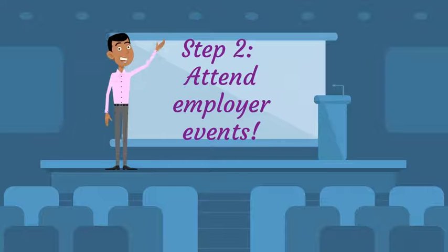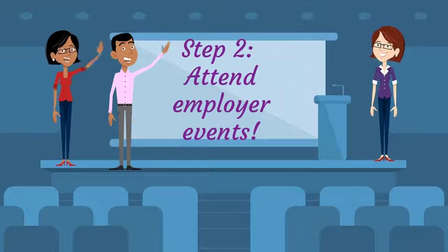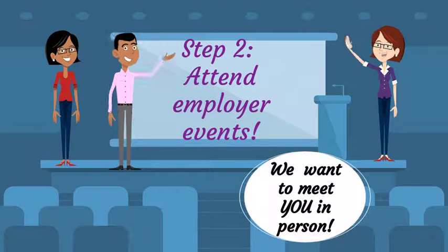Attend employer presentations, coffee chats, and industry events organized by the Office of Career Strategy to meet representatives in advance and learn more about the opportunities available to you.